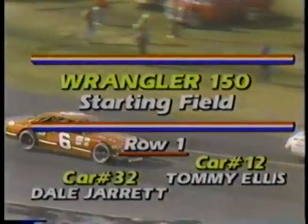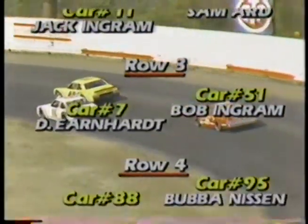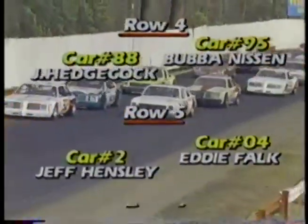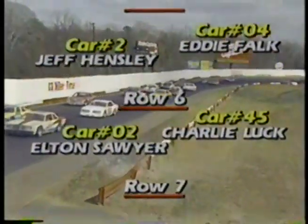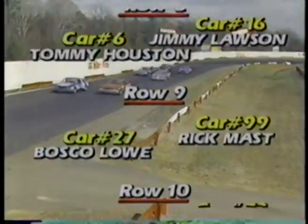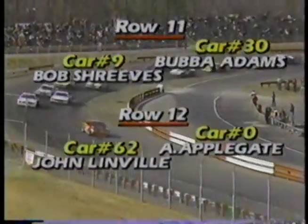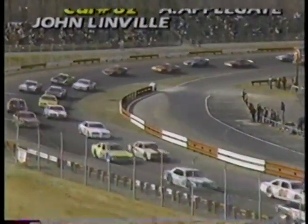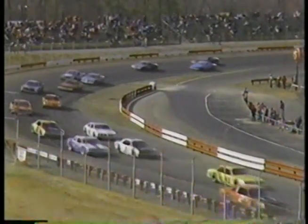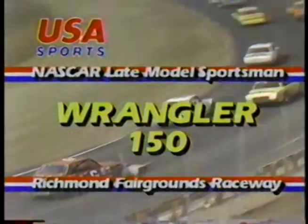Here's the starting lineup for today's Wrangler 150: Ellis on the pole, Dale Jarrett still seeking his first win beside him. Then two previous winners, Sammy Ard and Jack Ingram. Next comes Bob Ingram — no relation to Jack — and Dale Earnhardt. Row four: Bubba Nissen, badly hurt a year ago on the comeback trail. Eddie Falk and Jeff Hensley in row five. Row six: the VMI graduate Charlie Luck. Row seven: Larry Pearson, son of David Pearson. Tommy Houston in row eight with car number six. Also veteran Bosco Lowe. Those starting further back will have some real scratching to do on this cold, brisk, slippery track.